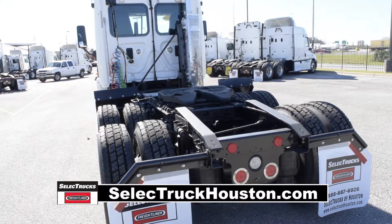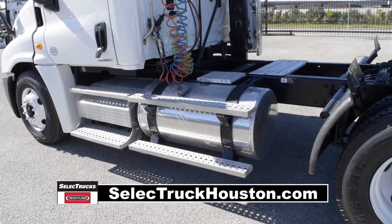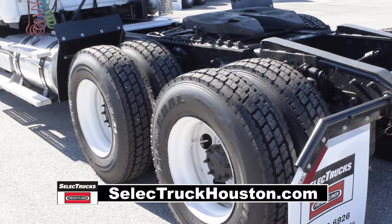Air ride suspension, air slide fifth wheel, 160-gallon fuel capacity, and 10 brand-new virgin 22.5-inch tires.